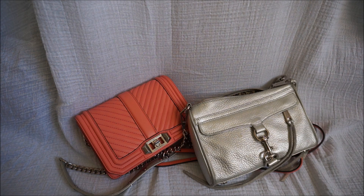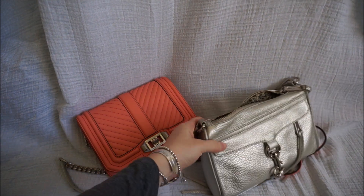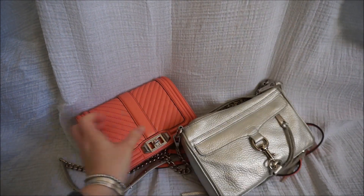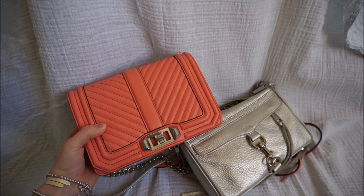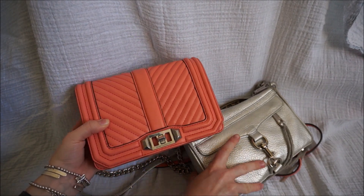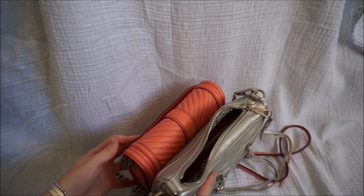Hi all, I wanted to do a comparison for you of the Rebecca Minkoff bags. I've got the Rebecca Minkoff silver Mini Mac bag here, and this is the Rebecca Minkoff small love bag in coral with the chevron quilted hardware. I'll show you a little side by side of them.